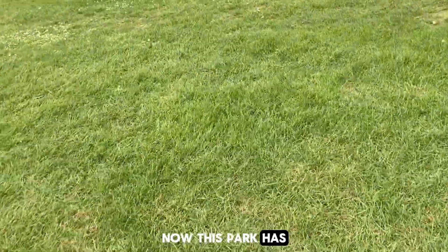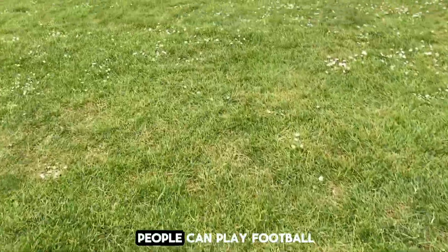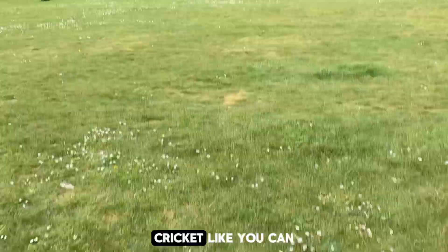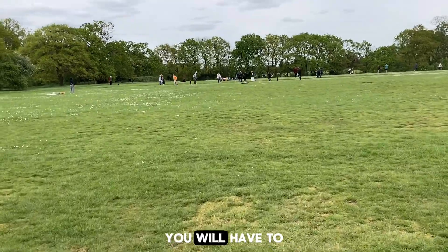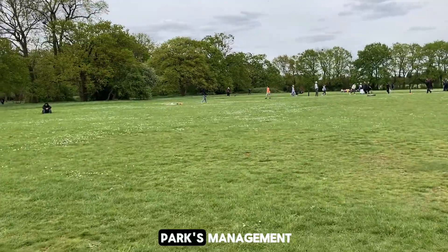Now this park has these big grounds where people can play football, cricket — like you can see now — but if you want to organize a match here you will have to seek permission from the park's management.